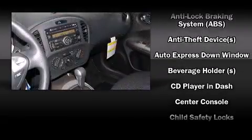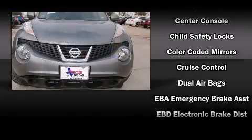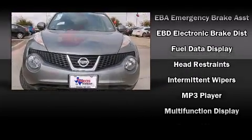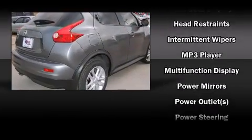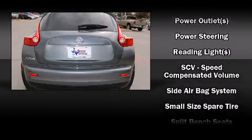Nissan ensures the safety and security of its passengers with equipment such as dual front impact airbags, head curtain airbags, traction control, brake assist, anti-whiplash front head restraint, a security system, and four-wheel disc brakes with ABS.